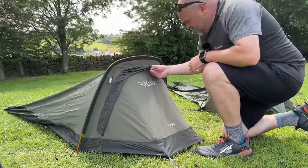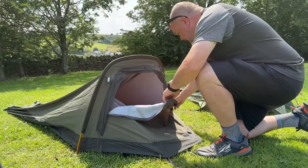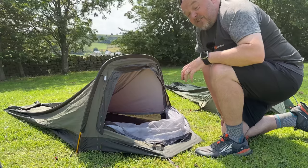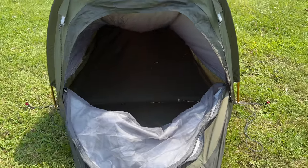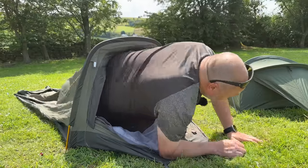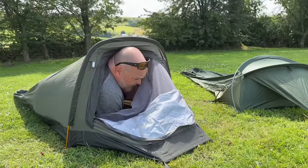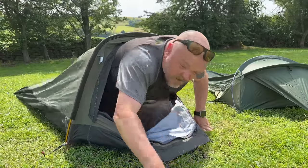The Ridge Raider is the bivvy I've used the most — I've had it the longest and I really love it. It's the one with the most space; I can get all my gear inside, and there's room to watch movies on your phone or do a bit of reading. Getting in is a little more technical — you sort of shoehorn your way in and then zip up from the inside. Getting out isn't very gracious either.